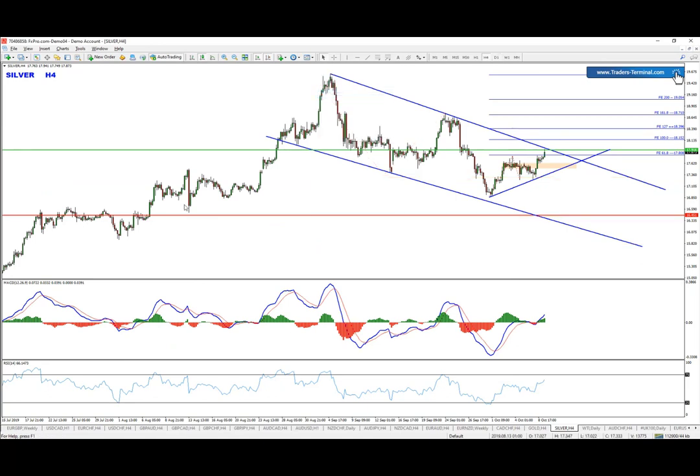Dropping to the four-hour chart, we can clearly see this kind of channel being formed. This is a bearish move — price is creating lower lows and lower highs.